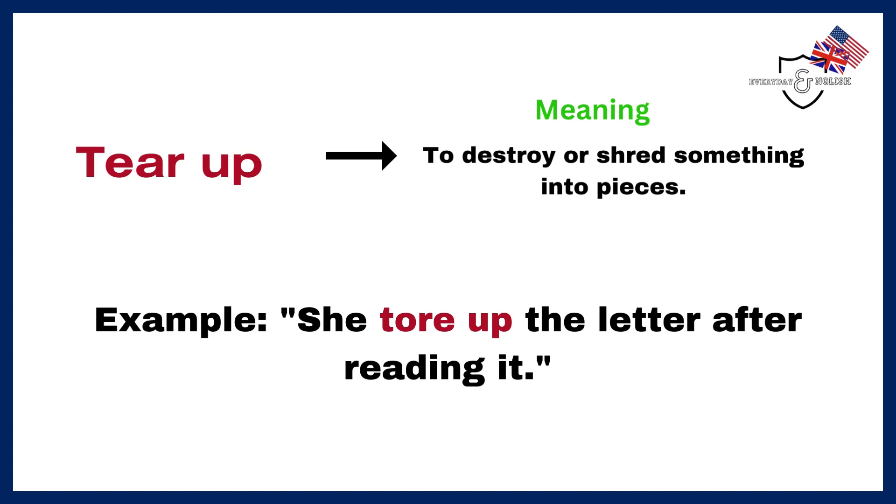Tear up. To destroy or shred something into pieces. Example: She tore up the letter after reading it.